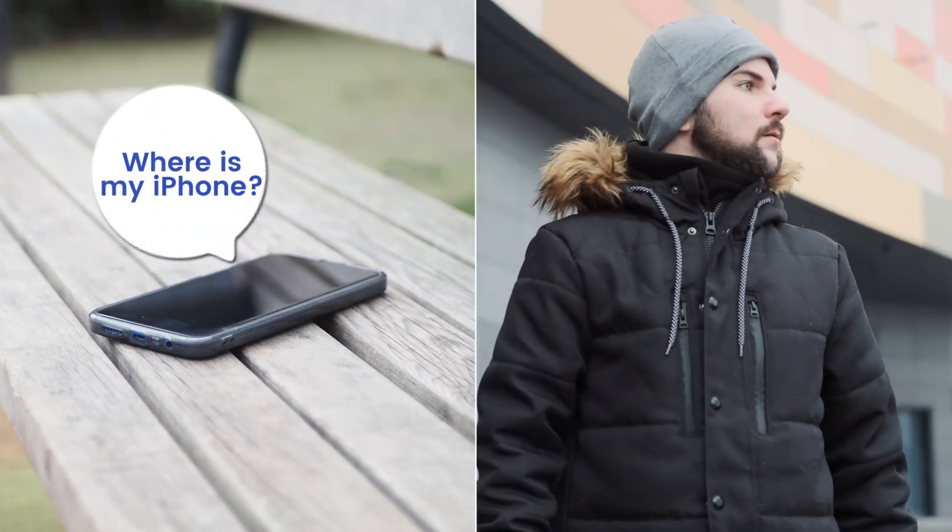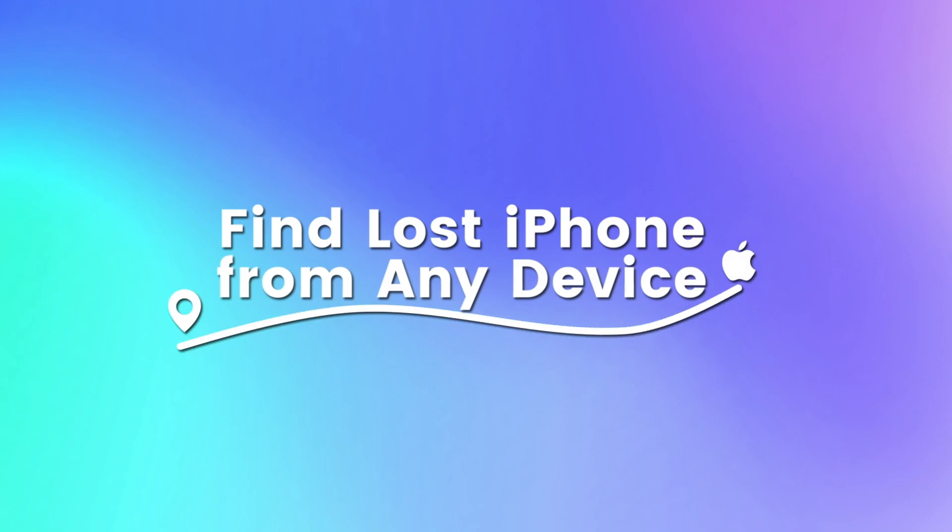Did you or a family member lose an iPhone? No worries. Here are three easy ways to find it quickly.